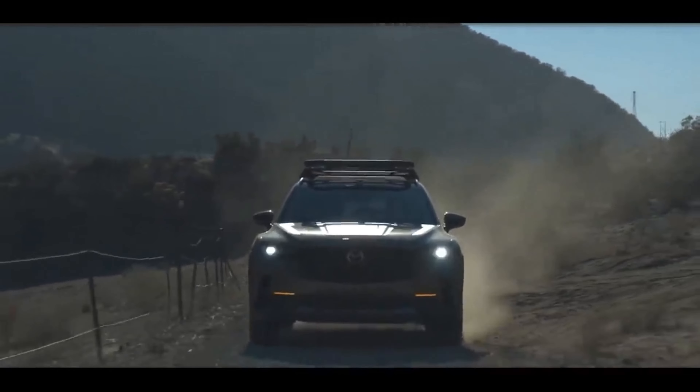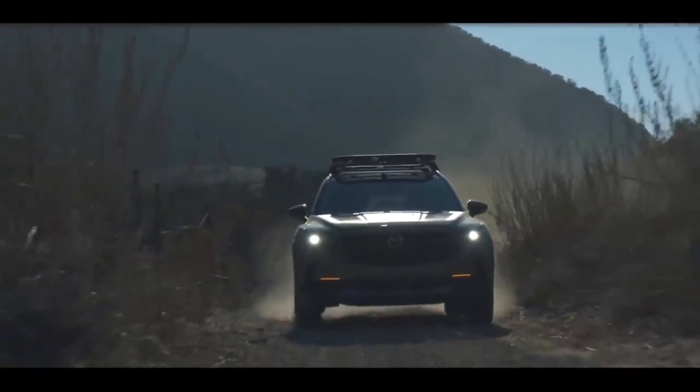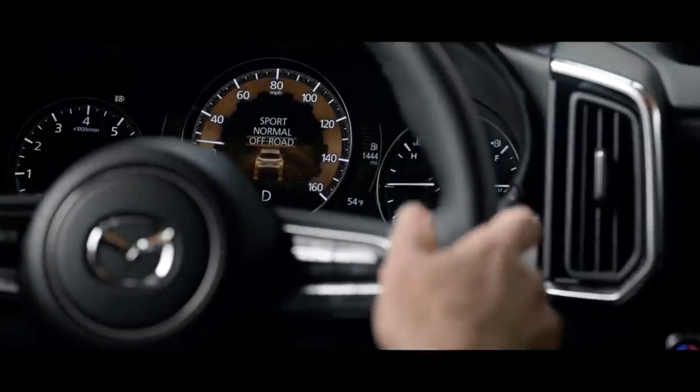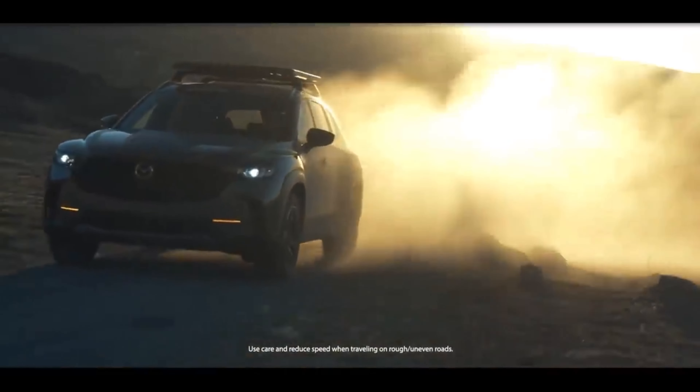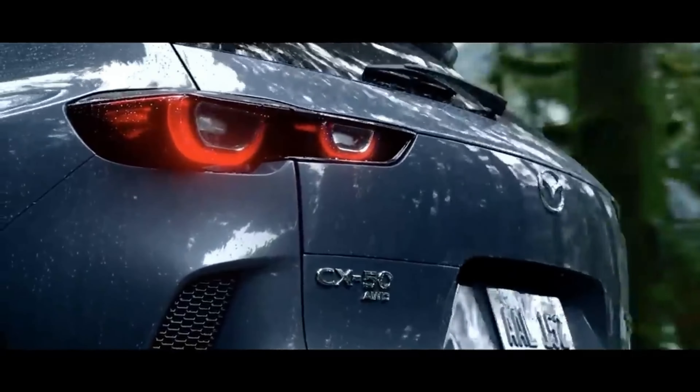The plastic body protection extends to the CX-50's boxy wheel arches with silver trim accents along the sills. The car can also be specified with a set of off-road tires, further emphasizing its all-terrain focus. The front vent cutout is mirrored at the rear, where the black body cladding extends across the entire lower bumper.